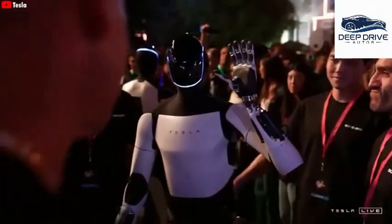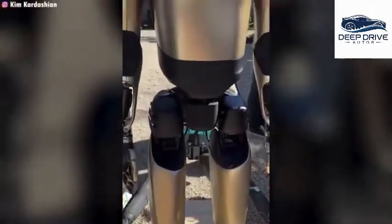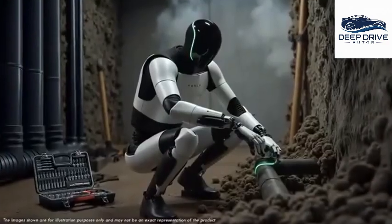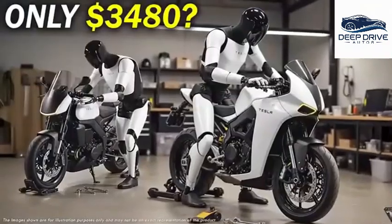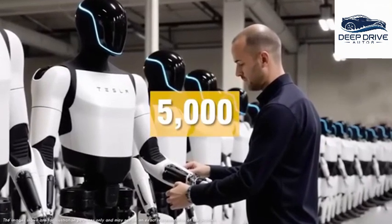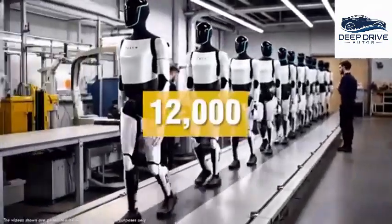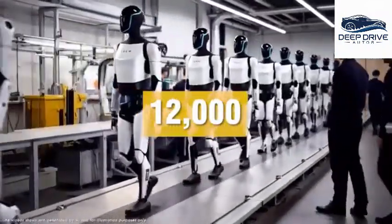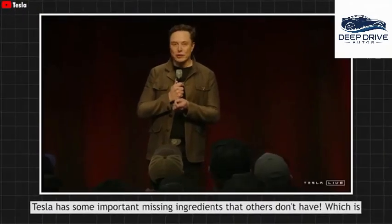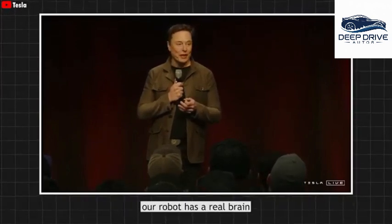The low price point of $3,000 for the Tesla Bot renders it accessible to a broad audience, igniting public interest in humanoid robots. Tesla's ambitious goal of producing between 5,000 and 12,000 Optimus robots within this fiscal year underscores their commitment to the market. This bold production strategy positions Tesla ahead of competitors still in the prototype phase, with Tesla's AI and manufacturing expertise providing a clear competitive edge.